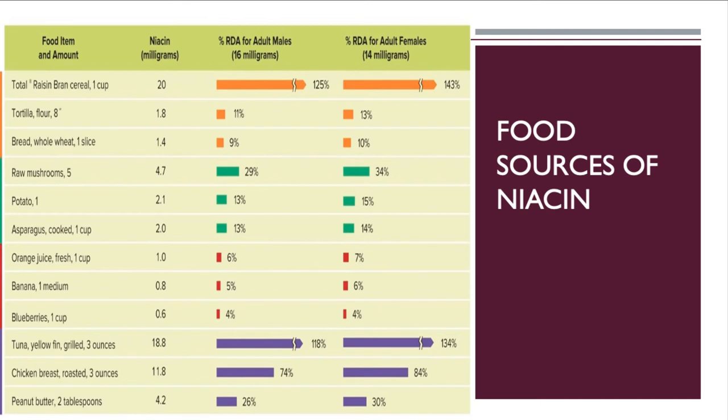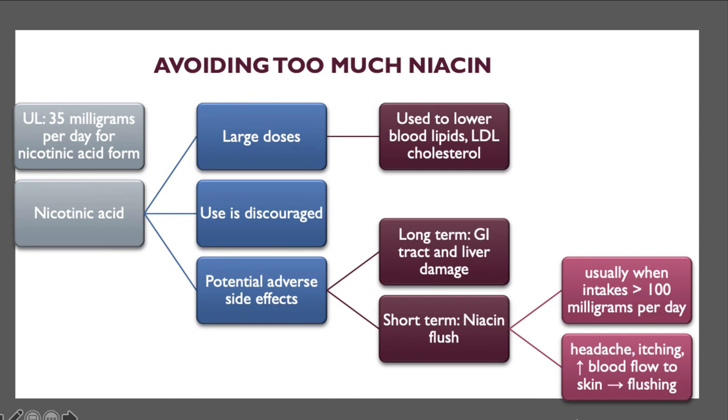Good food sources of niacin include chicken, fish, tuna, beef, peanuts, ready-to-eat cereals, asparagus, coffee, and tea. Raisin bran is heavily fortified with niacin, and yellowfin tuna provides a large amount as well. Avoiding too much niacin is important — the upper limit is 35 milligrams per day for nicotinic acid. However, large doses are sometimes prescribed by doctors to lower LDL cholesterol and raise HDL levels, though this can cause adverse side effects including damage to the gastrointestinal tract and liver.